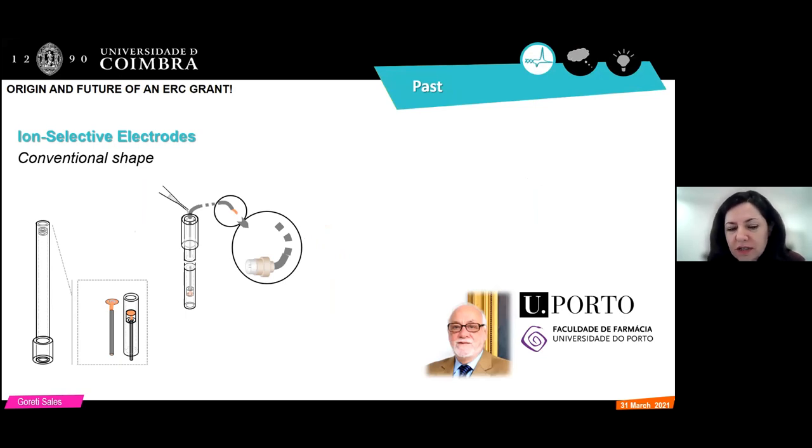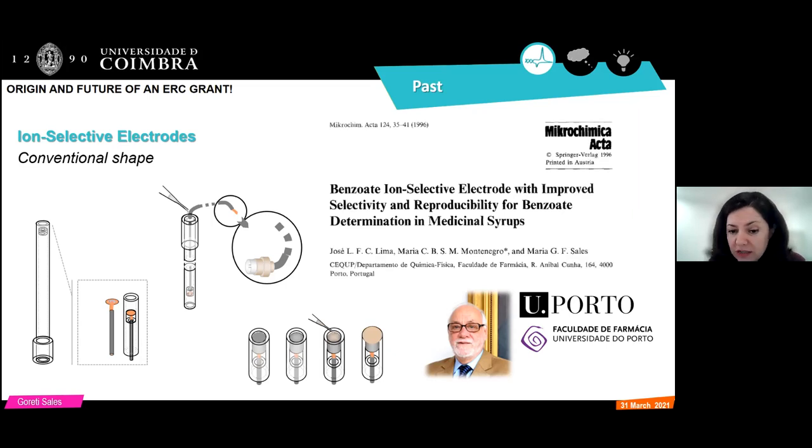Starting at the beginning of my research work: I started research activities with Professor Costa Lima in the Faculty of Pharmacy of Porto University, before I had my six-year degree completed. I started with ion-selective electrodes. For common sense, these are like pH electrodes that everyone has in the lab, but they use polymeric membranes instead of glass membranes. We have perspex tubes, a complex production process — they look nice and were quite effective in monitoring different compounds.